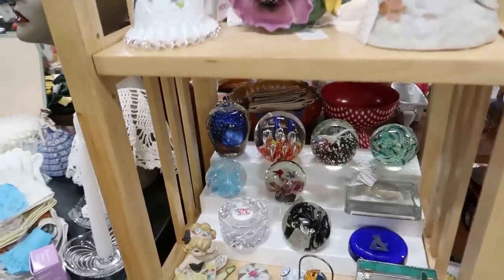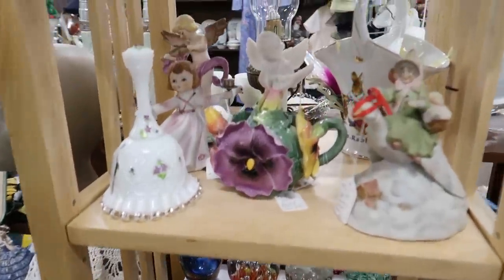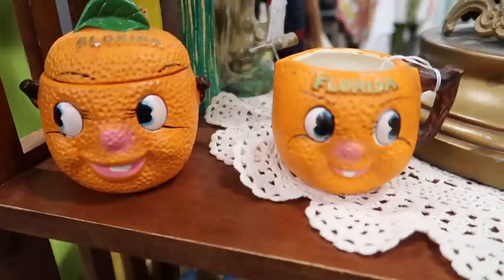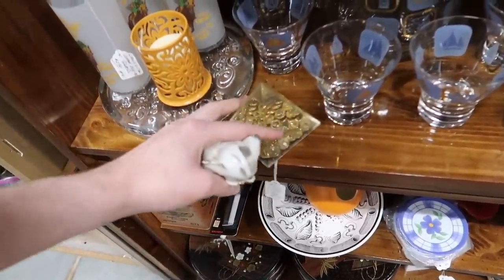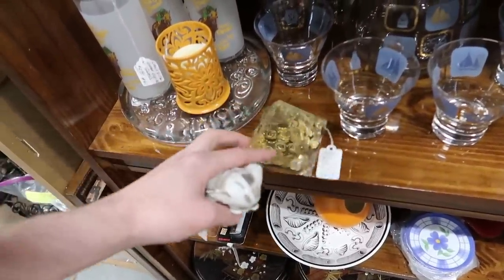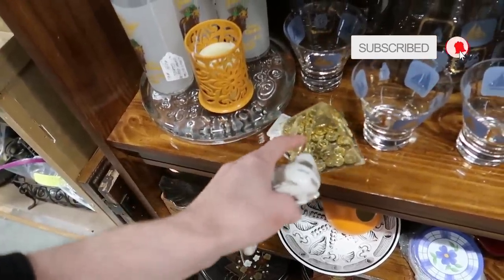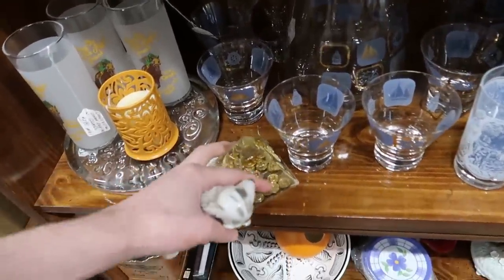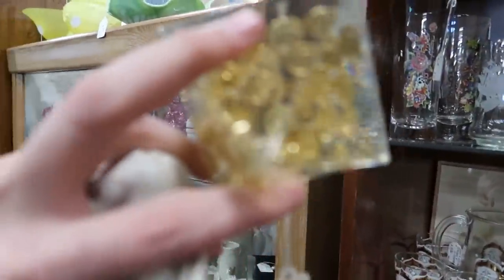They've got paperweights and they're all around $20, so I can't do that. But there are some pretty things here — lots of pretty things, they're funny looking. It's a pin holder too. It looks like it might have real pennies in it, which would be kind of cool, but they move around.